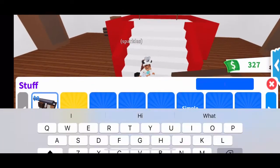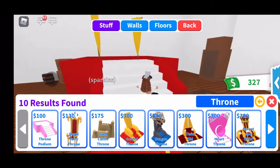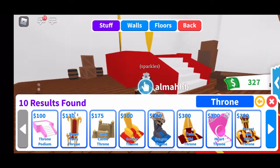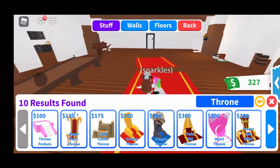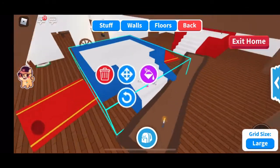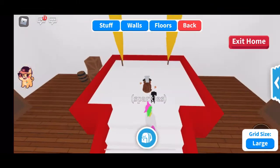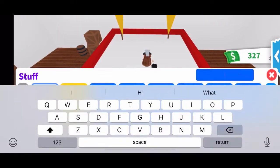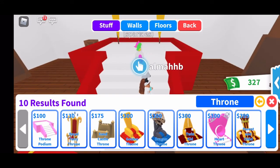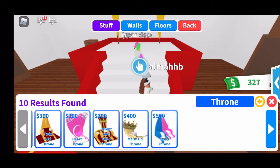I'm actually going to go ahead and buy a throne because I have some money left — $327. These thrones are really expensive in my opinion. That platform is $100 and it's big, but I'm going to need that. Let's go buy the throne. Search up throne — I pretty much have like $100 to spend, but these are all the thrones.